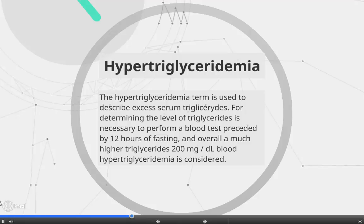The term hypertriglyceridemia is used to describe excess serum triglycerides. For determining the level of triglycerides, it is necessary to perform a blood test preceded by 12 hours of fasting. Overall, when triglycerides are much higher than 200 mg per deciliter, hypertriglyceridemia is considered.